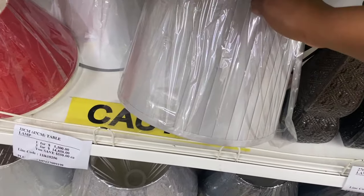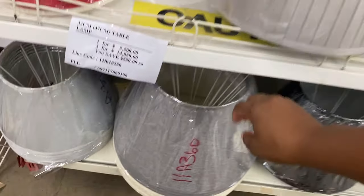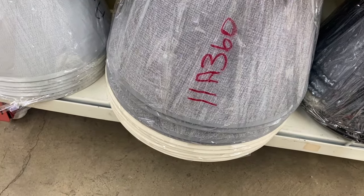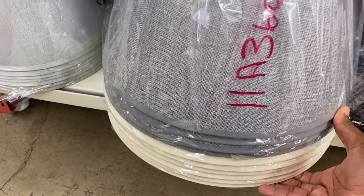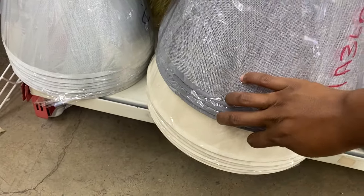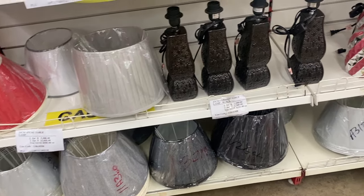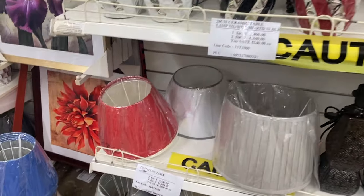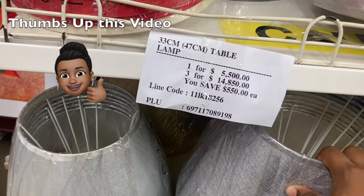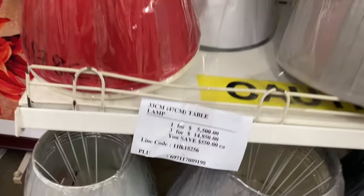They also have these little coverings on top. I love this — this one is nice. I think they have it in cream as well, which I actually really like. I'm not seeing a price for it though, I'm not sure what the price tag is for.